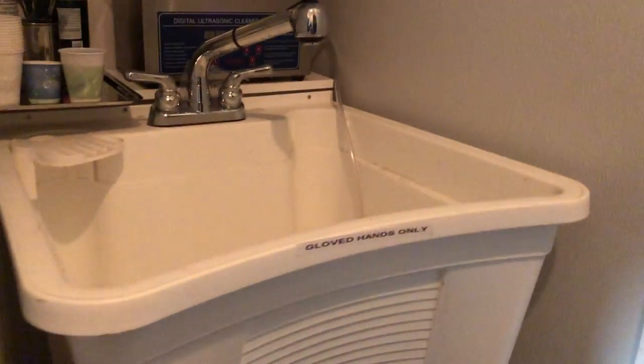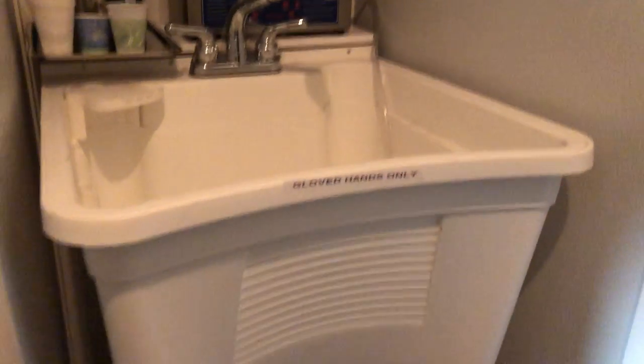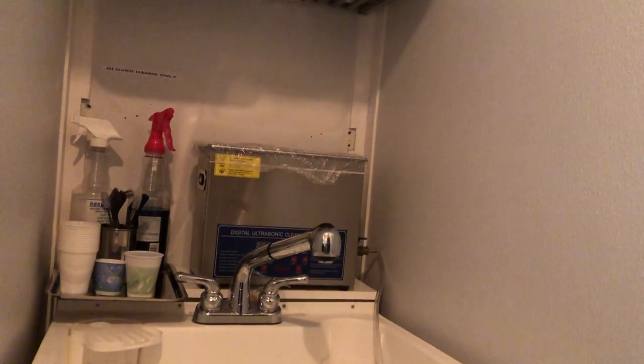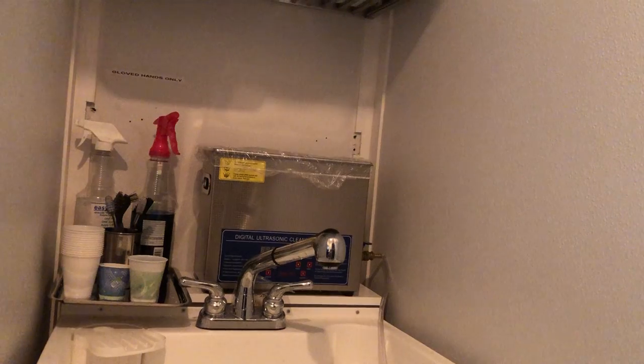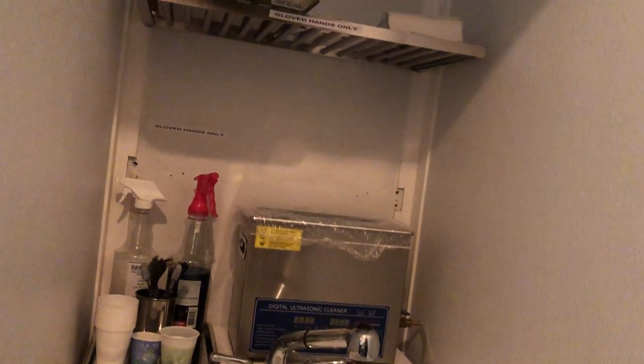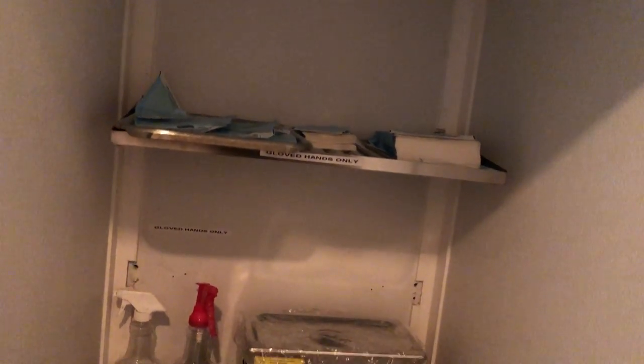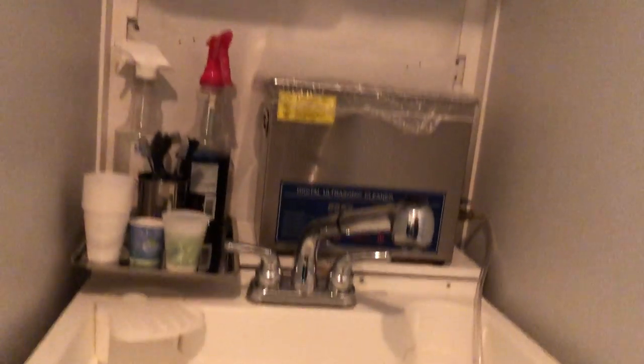Over in this corner is our sink, marked 'gloved hands only.' It's a non-porous plastic sink. We've got a heated ultrasonic over there with a bouffant cap on top. We've got enzymes, cups, and up there is our drying rack with sterile bags. I have the filter underneath.